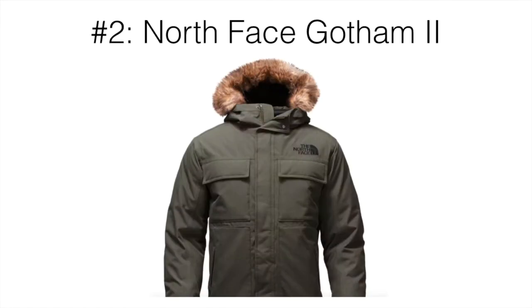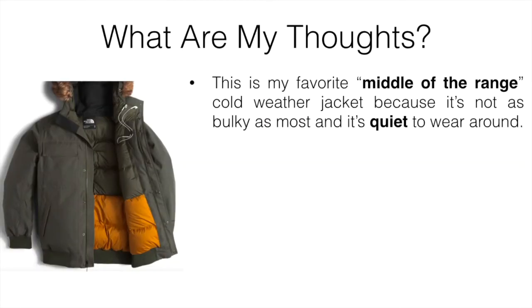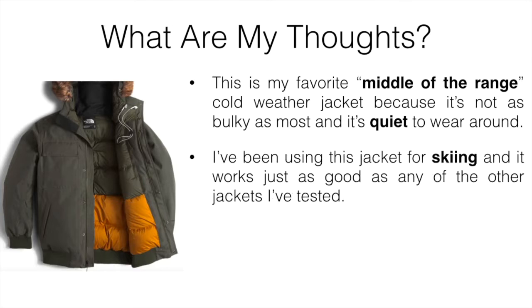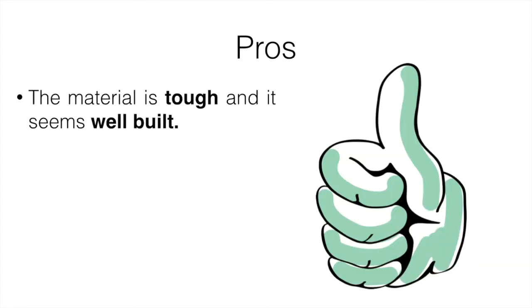My number two pick is the North Face Gotham 2. This is my favorite middle-of-the-range cold weather jacket because it's not as bulky as most and it's quiet to wear. I've been using it for skiing and it works just as great as any other jackets I've tested. It's pretty close to the Eddie Bauer, but I found the hood to be a bit more comfortable and the shell wasn't as stiff.